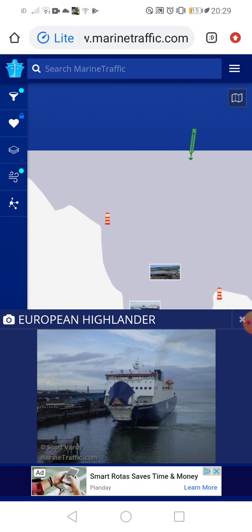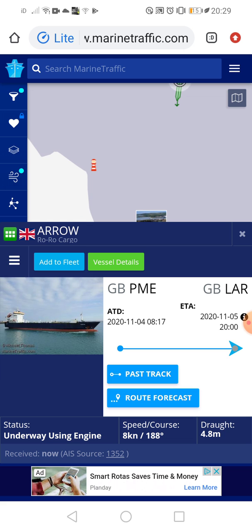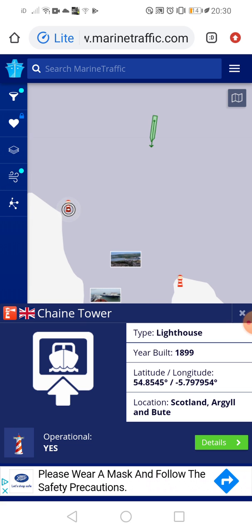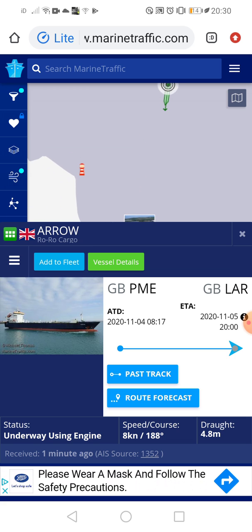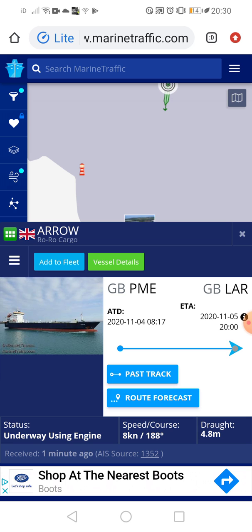Anyway, let's get back to the Arrow because she's almost moved into the port now. There's the Cairnryan terminal tower, and there's the Arrow. She's heading in — it's exciting. She's underway using the engine, speed is 8 knots, course is 188 degrees, draft is 4.8 meters, sailing under the UK flag, roll-on roll-off cargo.